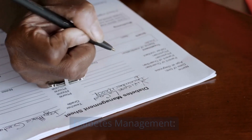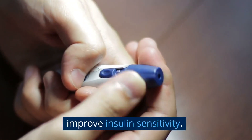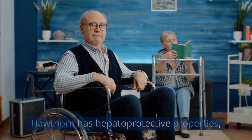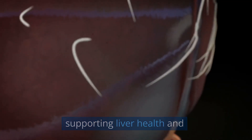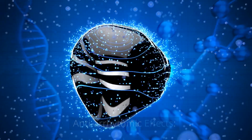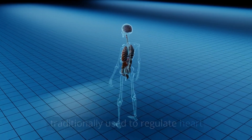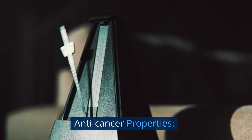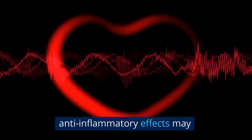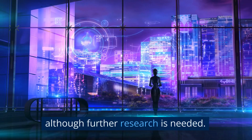Diabetes management: Hawthorn may help regulate blood sugar levels and improve insulin sensitivity. Liver support: Hawthorn has hepatoprotective properties, supporting liver health and aiding in detoxification processes. Anti-arrhythmic effects: Hawthorn has been traditionally used to regulate heart rhythm and prevent arrhythmias. Anti-cancer properties: Hawthorn's antioxidant and anti-inflammatory effects may have potential anti-cancer benefits, although further research is needed.